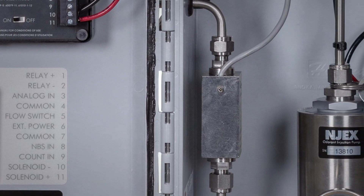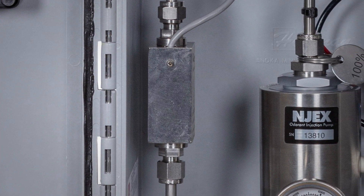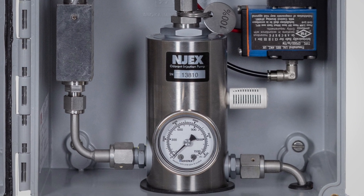The flow switch on the pump discharge verifies odorant is injected with each pump stroke, detecting flows as low as 0.04 cc per stroke.